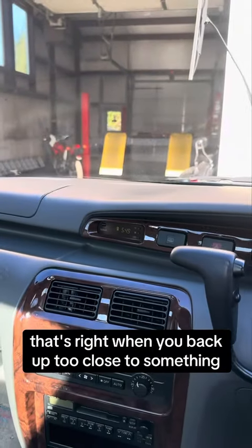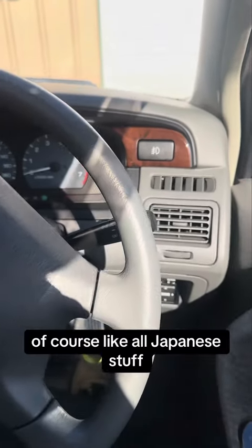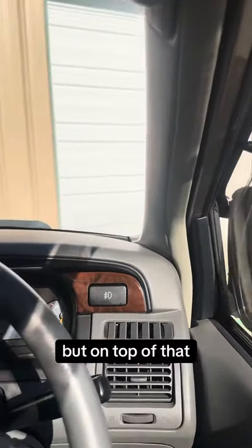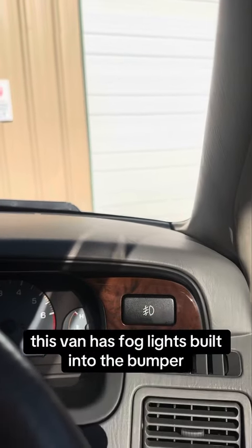When you back up too close to something, it'll tell you. And like all Japanese vehicles, you have the retractable mirrors. But on top of that, this van has fog lights built into the bumper.